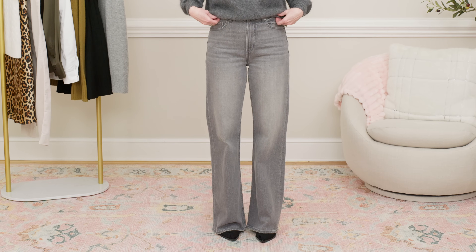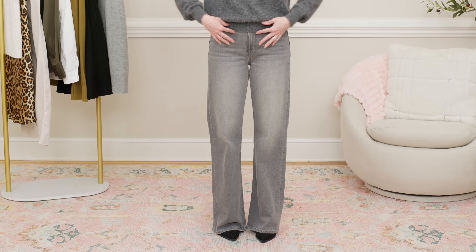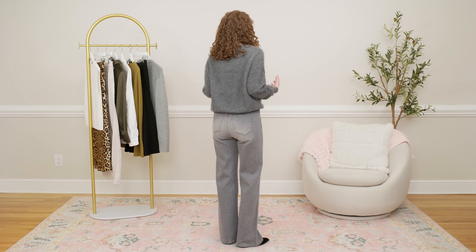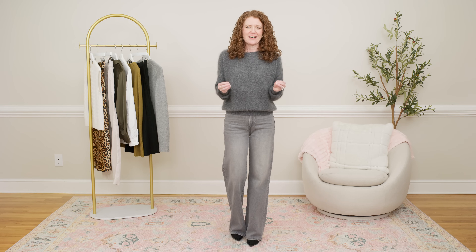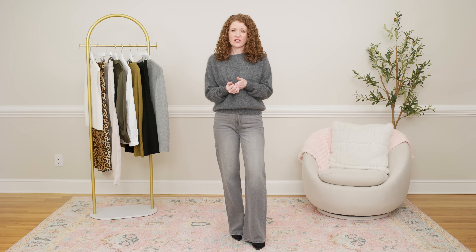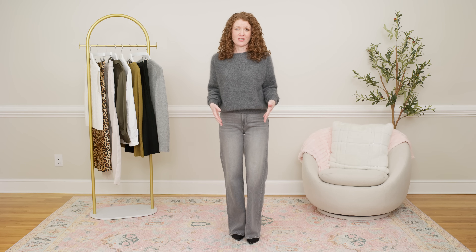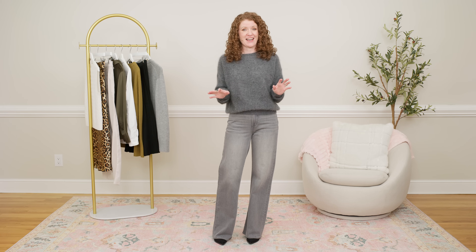I wanted to show you this brushed cashmere sweater with a pair of jeans for a more casual look. I chose a high-rise wide leg jean because the sweater being a little bit shorter was a perfect pairing. I chose gray because I really wanted a monochromatic look that looked elevated and expensive — gray is such an on-trend color now. In addition to black jeans, a pair of gray jeans could be a great essential, and a wide leg is really great to have. I will have links for all the Lily Silk items and discount codes in the description.